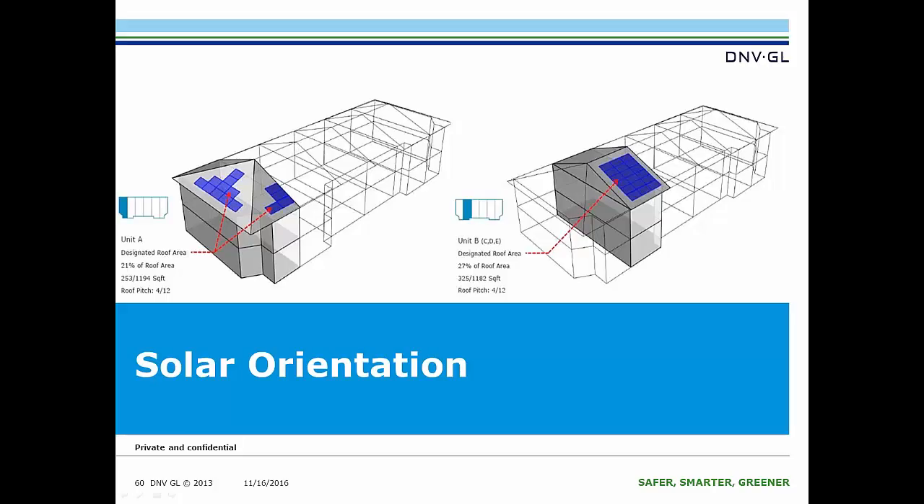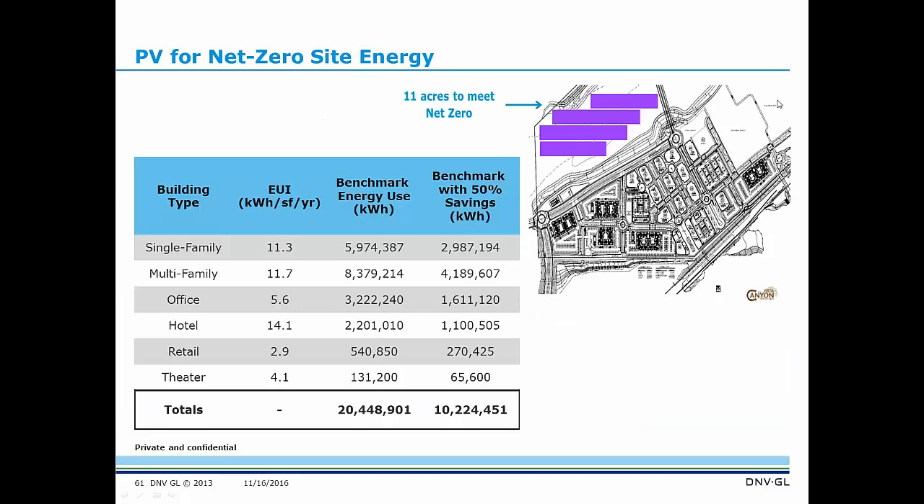Another passive analysis looks at the solar orientation of the building and the roof area available. We really wanted to encourage a lot of PV and have arrays on the roof, but there are limitations in terms of what the roof looks like for architectural purposes and whether the building is oriented correctly for the best solar performance. This is an example of one analysis for a community looking at a range of building types — single family, multi-family, office, hotel, retail, and theater — where we looked at the predicted EUI for those buildings and what available area on the site would be needed for a PV array to achieve net zero energy.